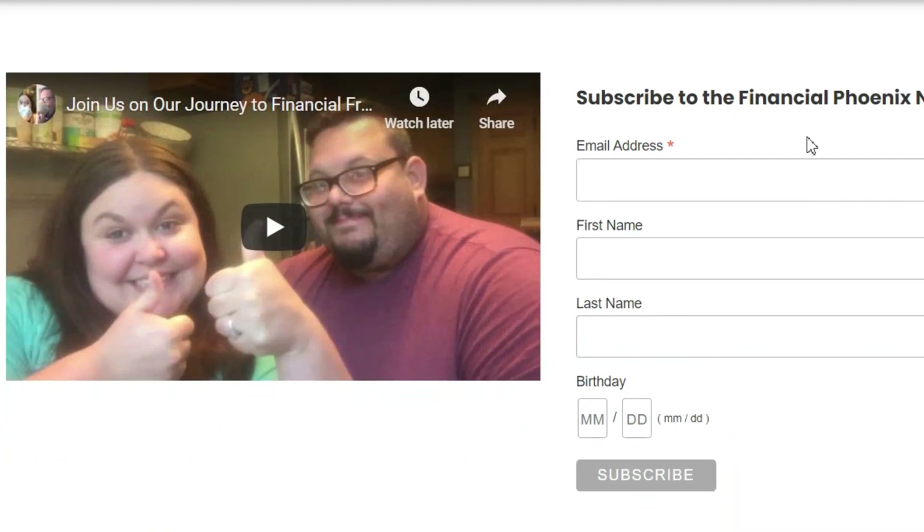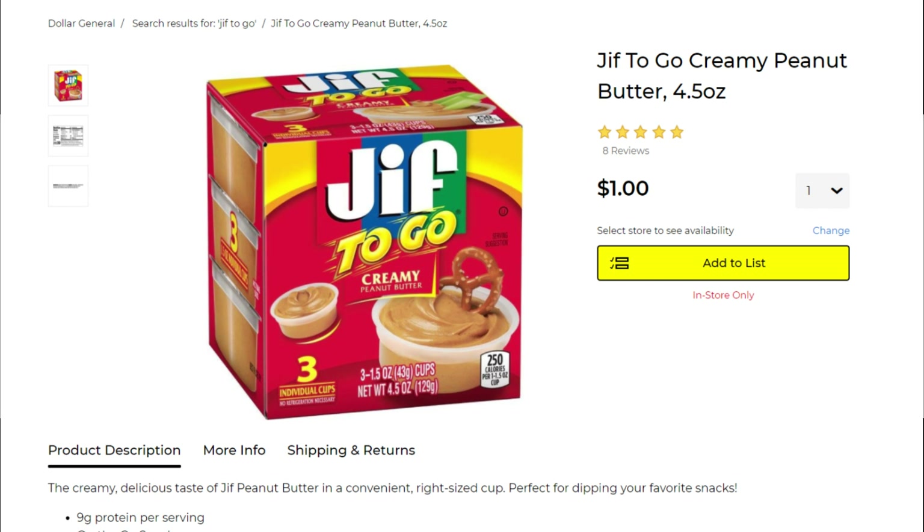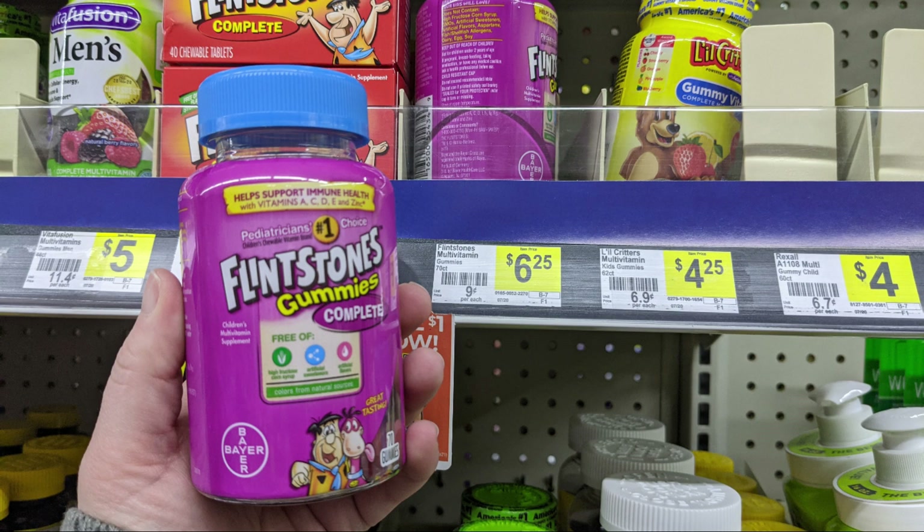Let's go ahead to transaction number two. We're going to start by picking up one of the Jif to-go peanut butter packs — it's a 4.5 ounce pack, the little to-go cups of peanut butter for snack time. Really great price at $1, and we have a 75 cent digital coupon making it just 25 cents. Also we're going to pick up one of the Flintstones vitamins — 60 count for $6.25 — and we have a $4 off high-value coupon making that just $2.25.